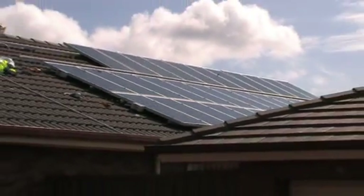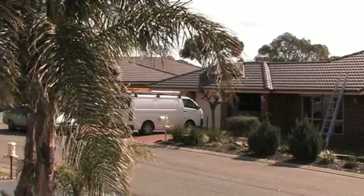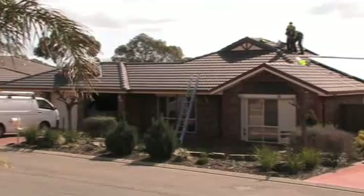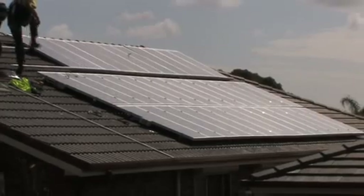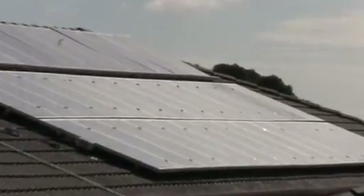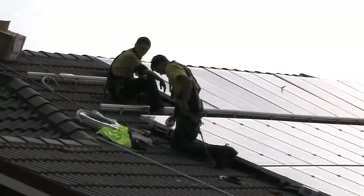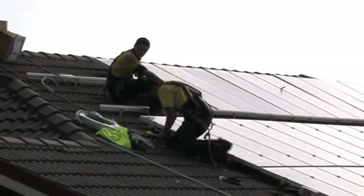If you look at an installation you can tell if the panels are square with the tiles — if there's a wave in the panels, they should all be flush with each other. Equally, any cables hanging down should be tied back up and tiles put back correctly. And if you move around to the switchboard, see how the cables have been dressed into the board and the inverter — is it straight, does it look neat, is it weather-proofed?